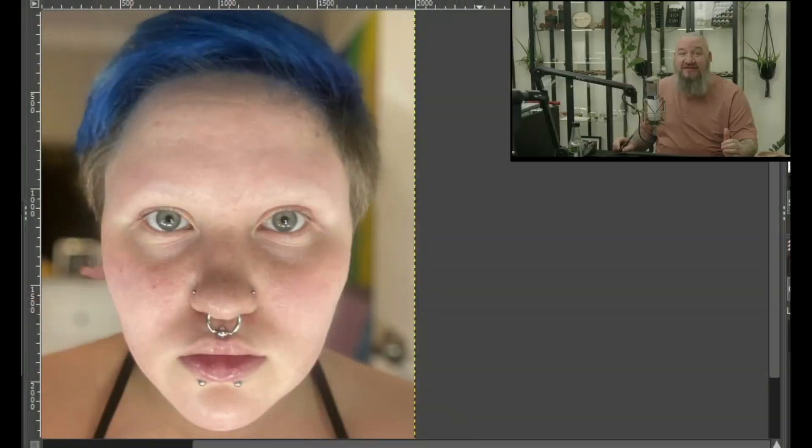Up next we have Mars. Mars mentioned they're working on a piercing apprenticeship — good luck, we always need more good piercers. There's already plenty of piercings here, so what would we add? I love the look already. First thing I would say: a vertical labret. Adding that third little bead right at the bottom with one coming up top looks really, really cool — that would probably be my number one suggestion.